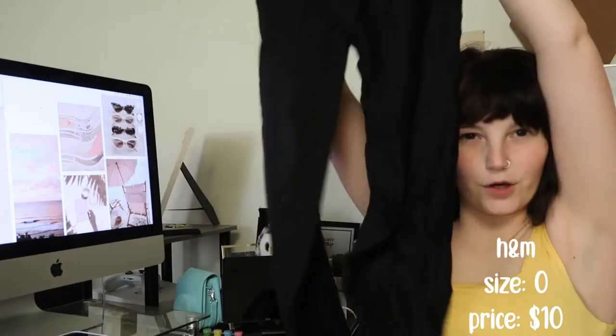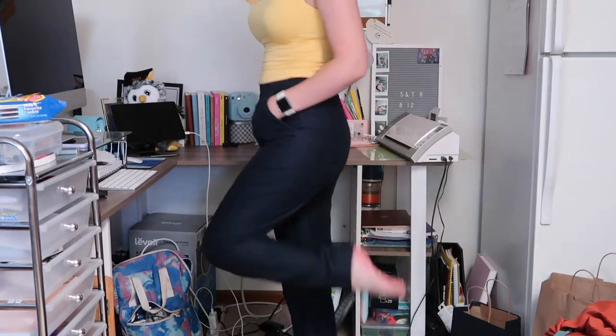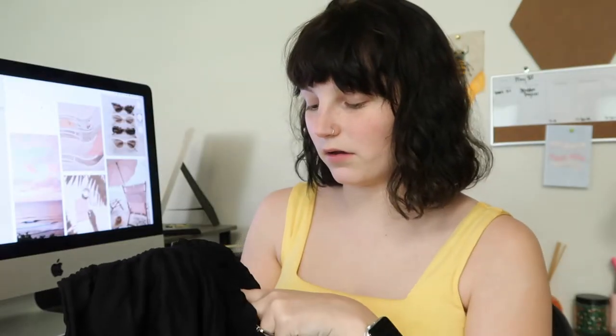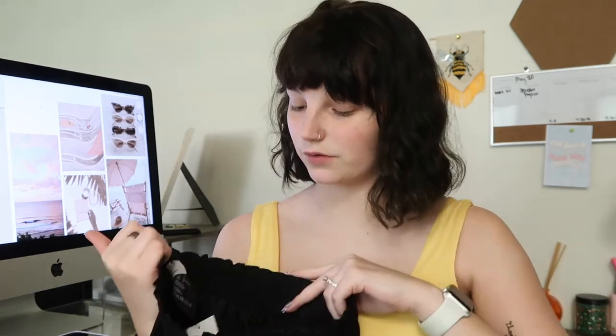And then I got these black flowy dress pants and they've got pockets, which is nice. They're really high waisted and they're also only $10. For size reference, I'm 5'2 and I usually wear like a 4 or 6 in jeans but I got these in 2s. They're just flowy dress pants — nice enough to wear but comfy too, and they were really cheap.